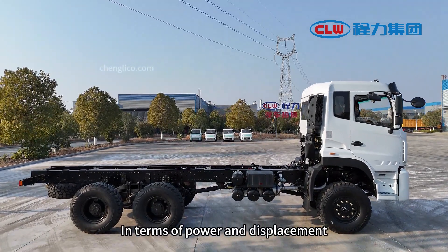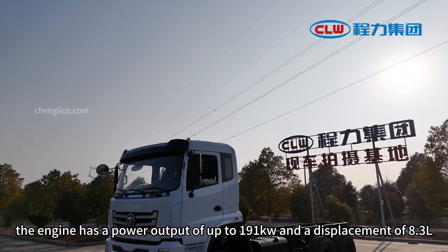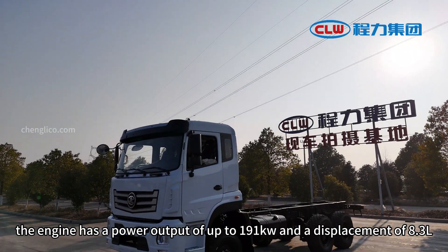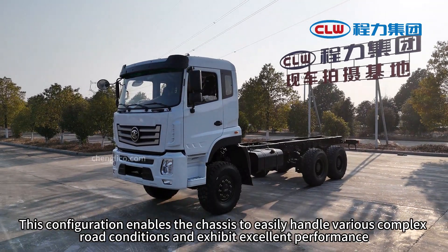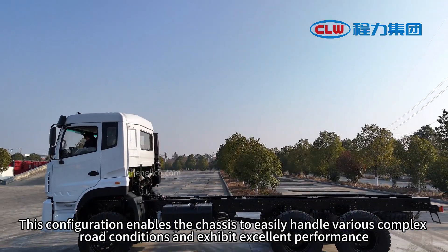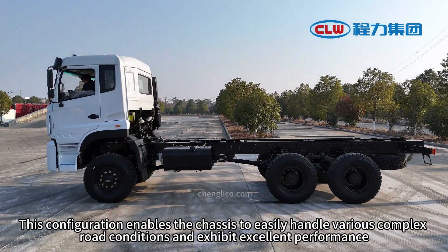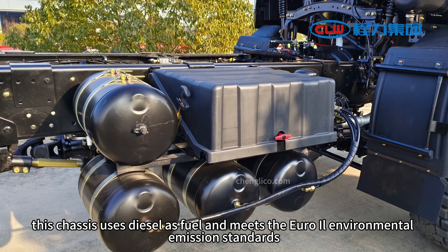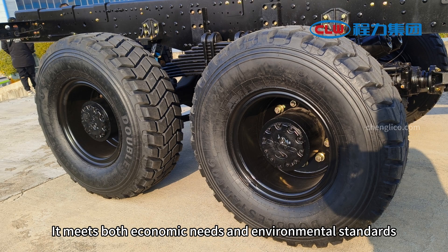In terms of power and displacement, the engine has a power output of up to 191 kilowatts and a displacement of 8.3L. This configuration enables the chassis to easily handle various complex road conditions. The chassis uses diesel as fuel and meets Euro environmental emission standards, satisfying both economic needs and environmental requirements.